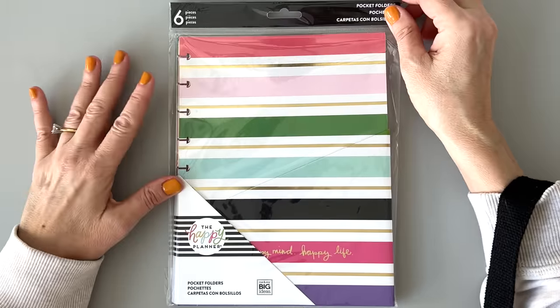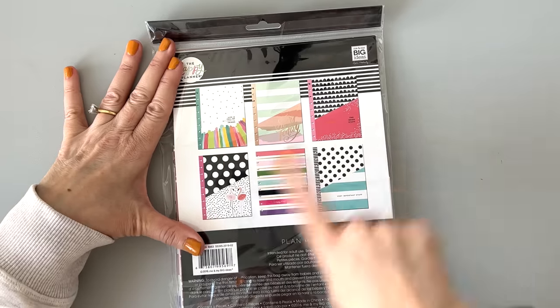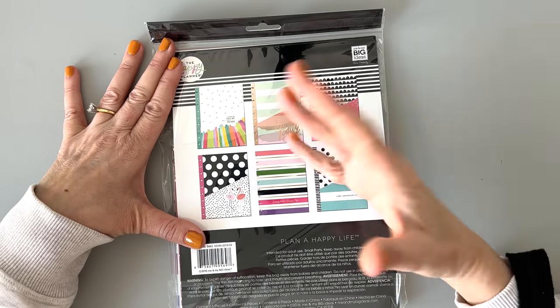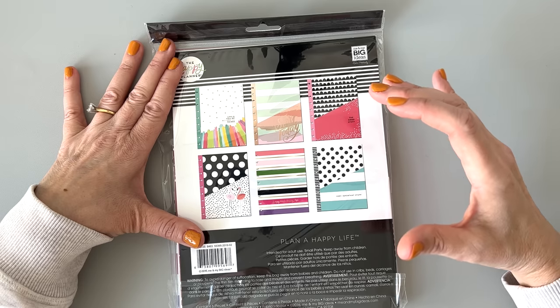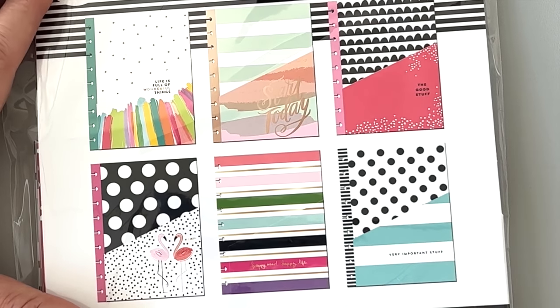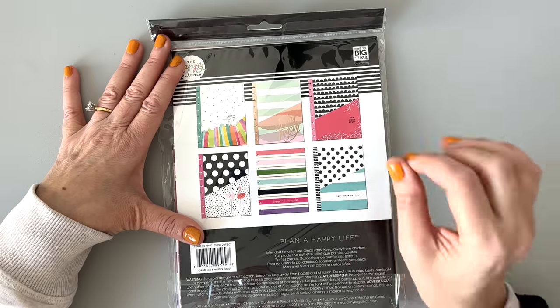Next up we have some pocket folders — we have six of them. Really cute. These are older, but if you're new to the Happy Planner, this is such a great value. Look — there's flamingos on that one, striped bees, scallops. I don't use pocket folders because I don't really take my planner anywhere and I don't have a lot of papers — but they're really useful. If I had little kids, this would be so useful.